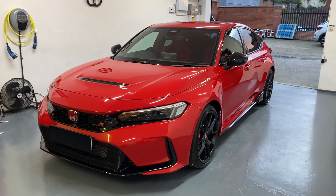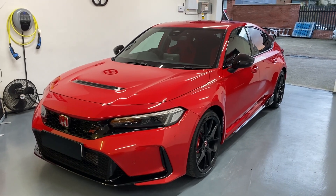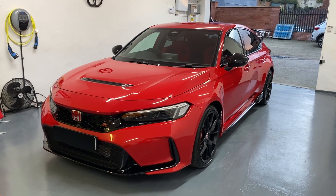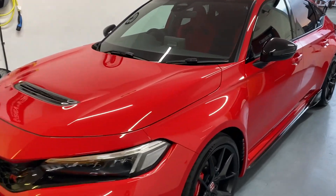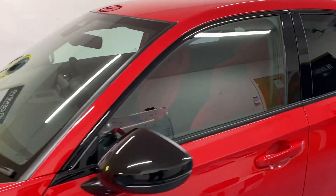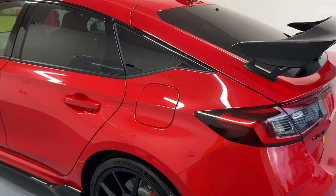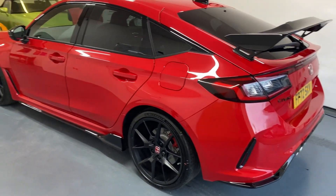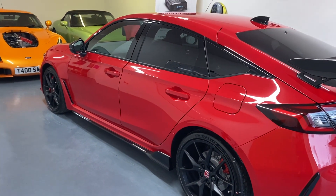Just a quick video to show you that this could be the first one in the UK of the brand new Honda Civic Type R, here at TTW Installations. I'll show you a quick walk around — not many people have seen one of these yet. It's a massive improvement over the previous model.